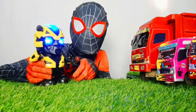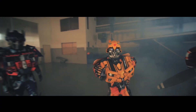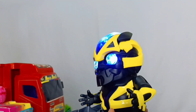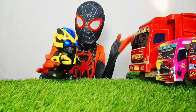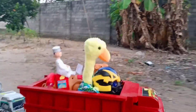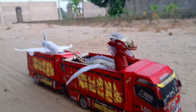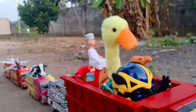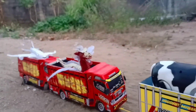Dan terakhir, di sini ada robot yang bisa berjoget. Keren sekali, matanya menyala berwarna biru. Ayo, masukkan robot ke dalam truk keren.